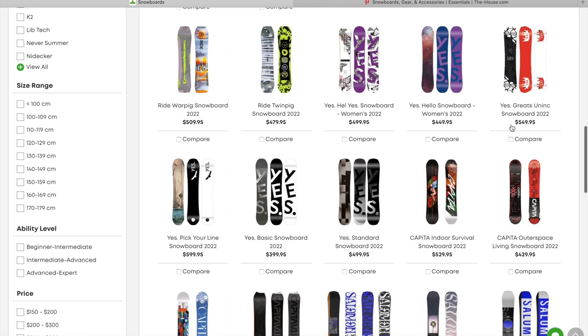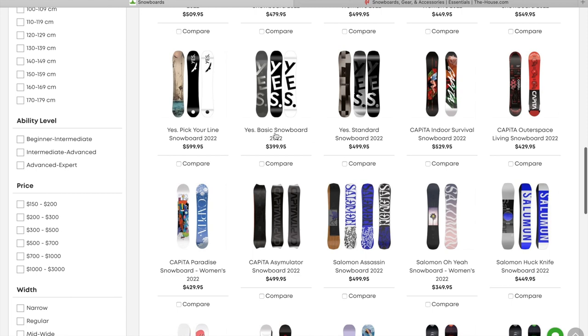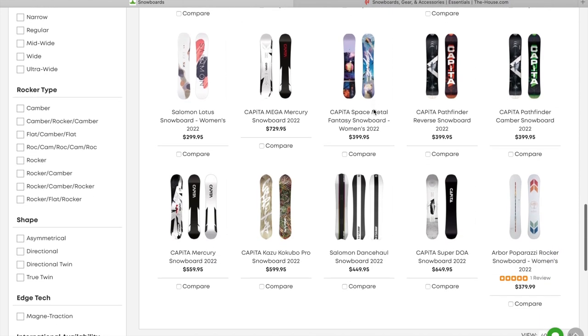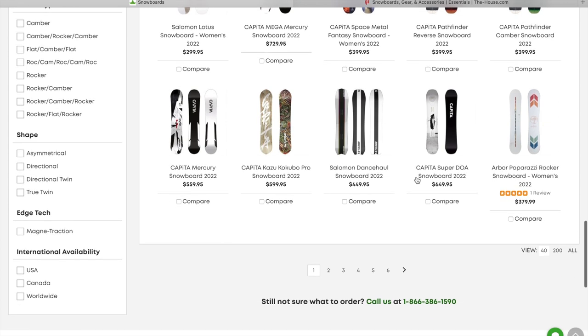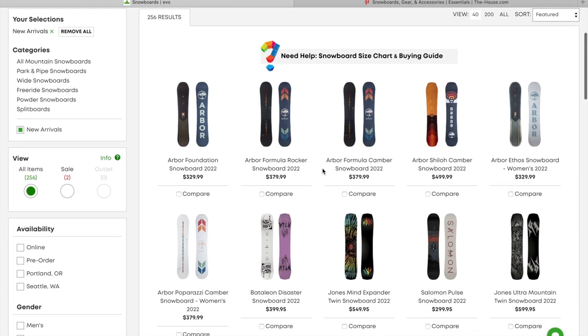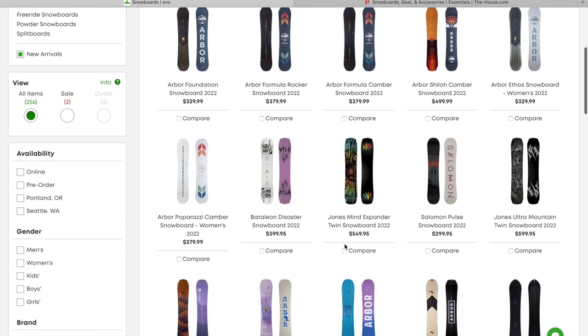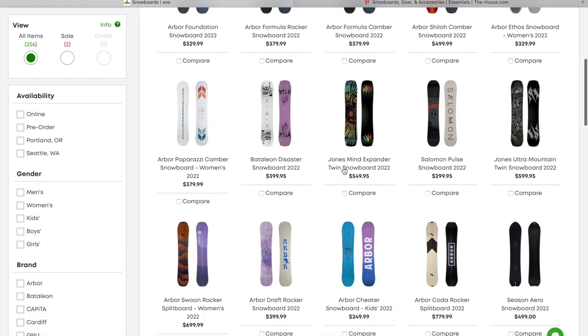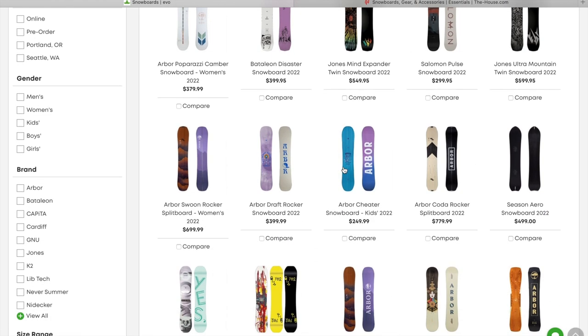We've got the Capita Indoor Survival, Outer Space Living. Got the Yes Snowboards trickling in — these are in no particular order, I just went to Evo and wanted to pull some of these up. We've got the Capita Mega Mercury, which is new for 2022 — it's a souped up version of the Capita Mercury Snowboard, sort of similar to how they do the DOA and the Super DOA. Got a lot of the Arbor Boards, the Battalion, and the Jones Mind Expander Twin — very similar to the Jones Mind Expander, it's going to have a little bit longer tail so it's going to ride switch a little bit easier, not as directional as just a regular Jones Mind Expander. The Mind Expander is another one I definitely plan on demoing if I can go to the right location.